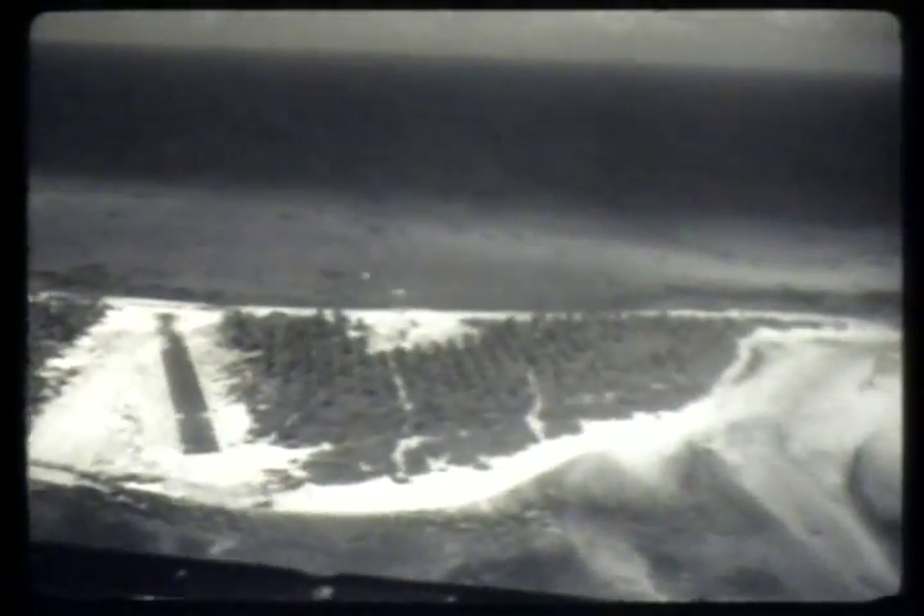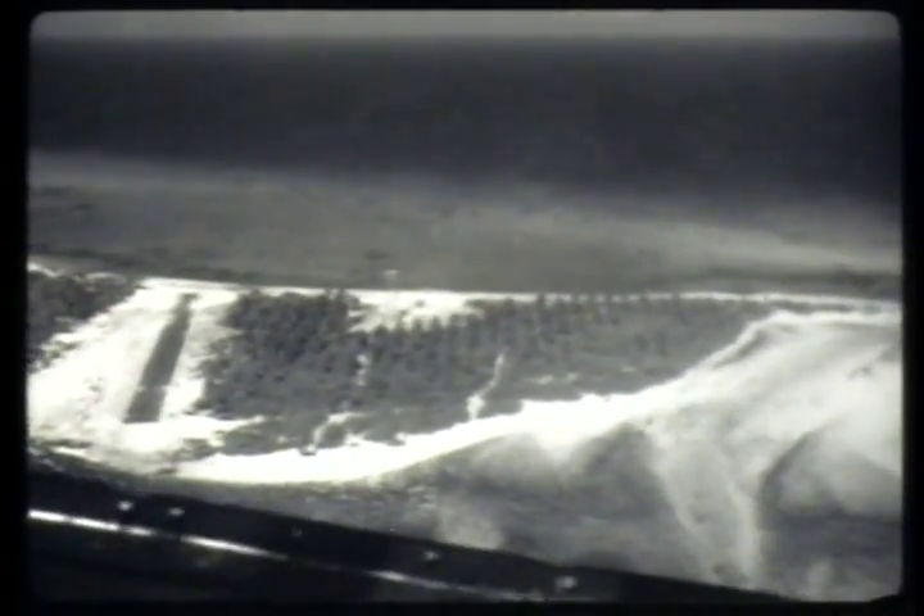Landing strips had to be built on all but two of the islands. Where necessary, engineers felled trees, filled depressions, or graded land to construct the strips.